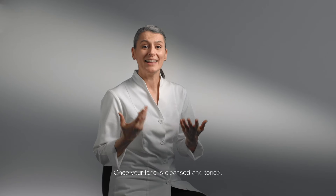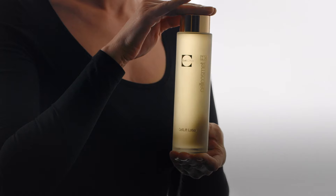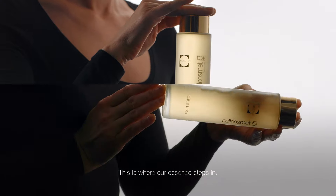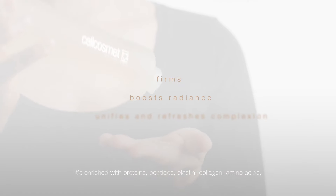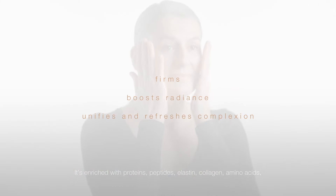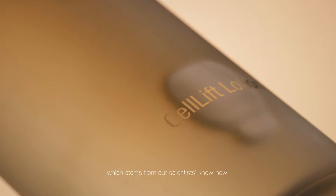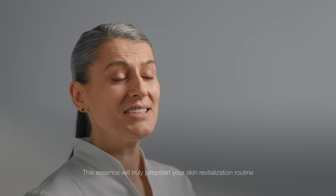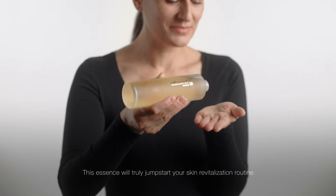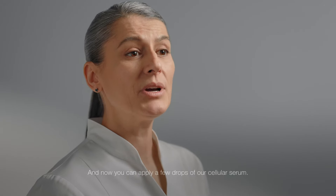Once your face is cleansed and toned, your skin is ready for more precious nutrients. This is where our essence steps in. It's enriched with proteins, peptides, elastin, collagen, amino acids, vitamin B, and aloe ferrox — a unique formula which stems from our scientists' know-how. This essence will truly jumpstart your skin revitalization routine and will boost your skin's glow.